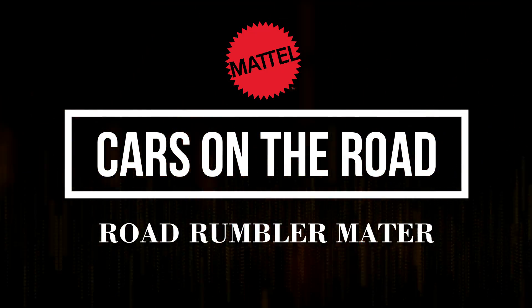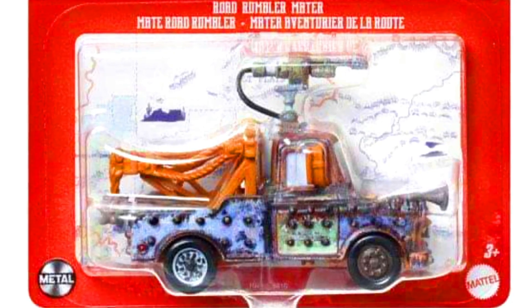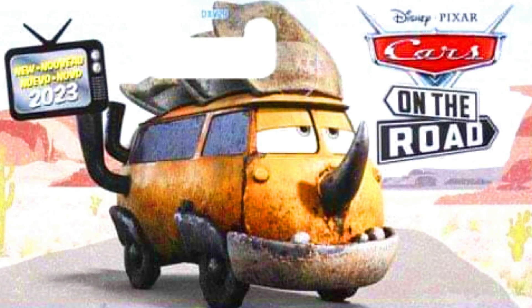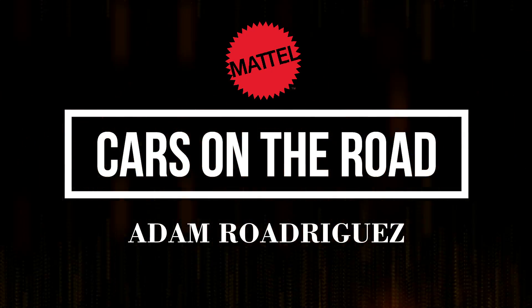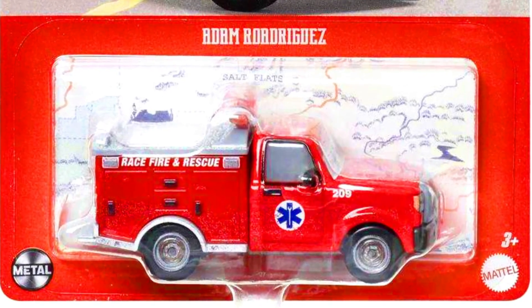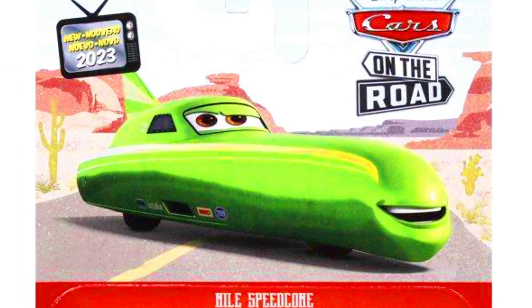Let's check out the single cars from the Cars on the Road set. Our first truck is a Road Rumbler Mater. Our second is a Westside Tow. Our third is Adam — a Fire Truck. And the last car from this set is a Nile Speed Cone.